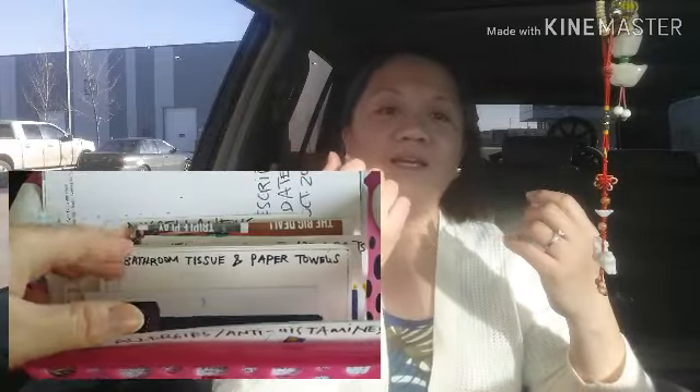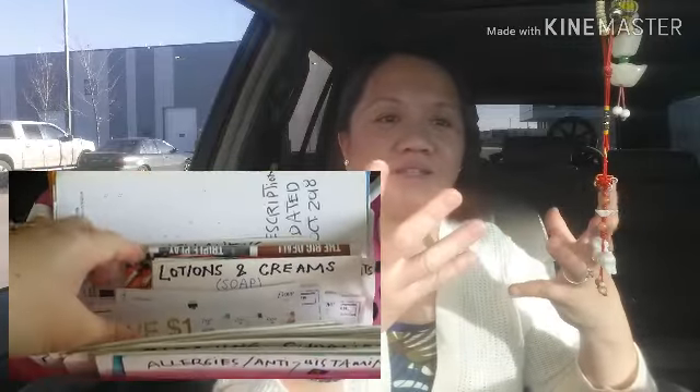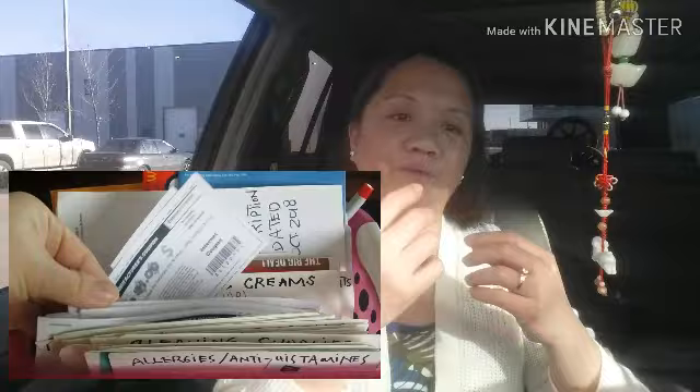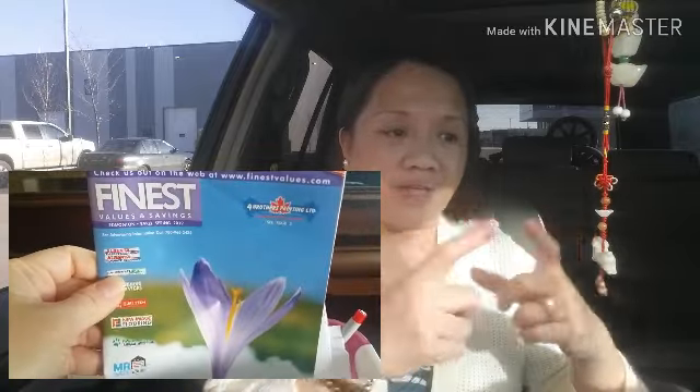My sister and I do couponing now. Before, we didn't care — if we wanted something we'd just go to the store and buy it. Now that everything is getting so expensive, we learned how to do couponing. It sounds funny, but we started doing it. If the items you need are on sale and have a coupon, use the coupon — it saves you a lot of money.